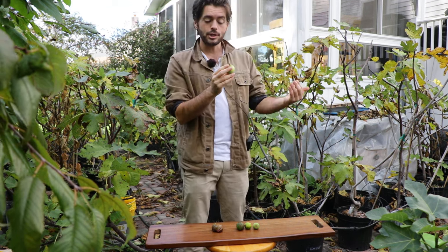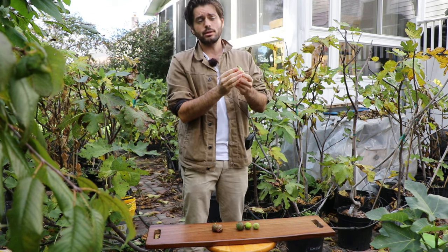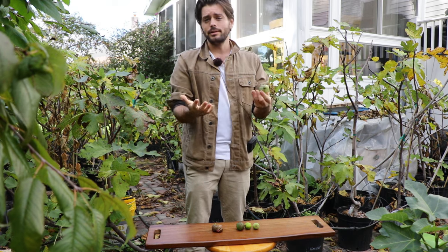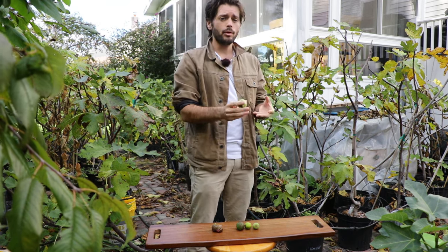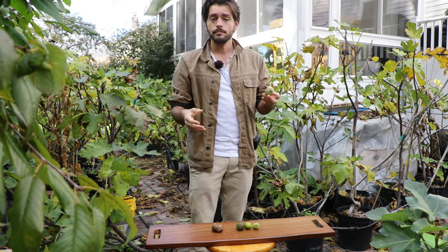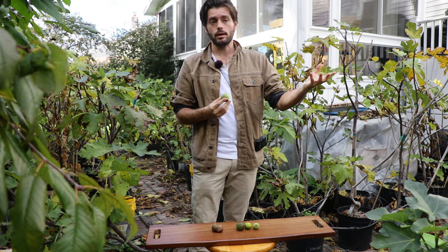Some of that water is actually being pushed into the fruits, making them less sweet and less desirable to eat. So I don't really recommend either one of those two methods, but if you're a commercial grower, that may be something you want to pay attention to. Because the larger the fruits are, the more money you can potentially make.